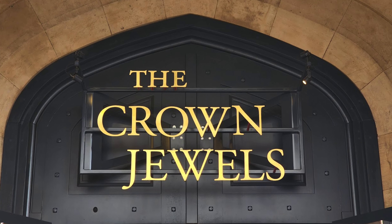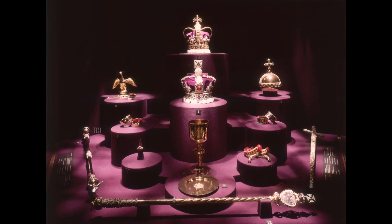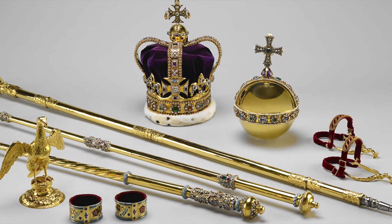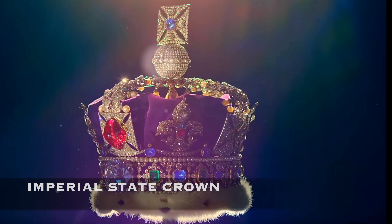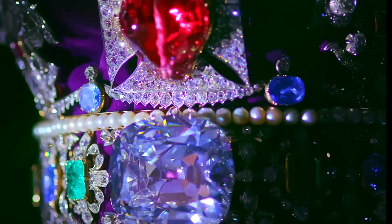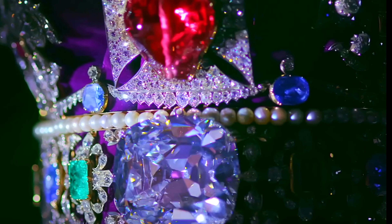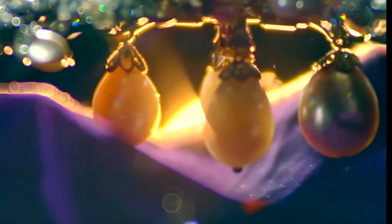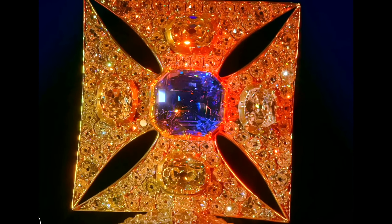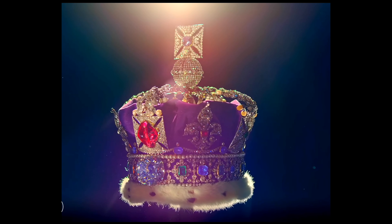The crown jewels consist of various items, including crowns, scepters, orbs, swords, and ceremonial regalia, crafted from precious metals and adorned with an array of dazzling gemstones. Among the most famous pieces is the Imperial State Crown, worn by monarchs during the state opening of Parliament and other important ceremonial occasions. Adorned with over 2,000 diamonds, including the magnificent Cullinan II diamond, as well as pearls, the Black Prince's ruby, the Stuart sapphire, St. Edward's sapphire, and other precious stones, the Imperial State Crown is a stunning example of craftsmanship and luxury.